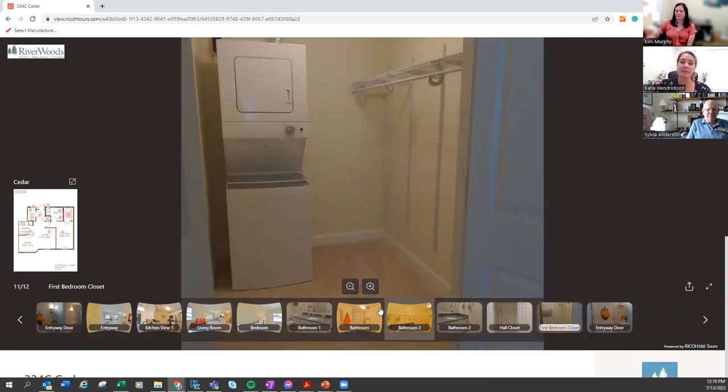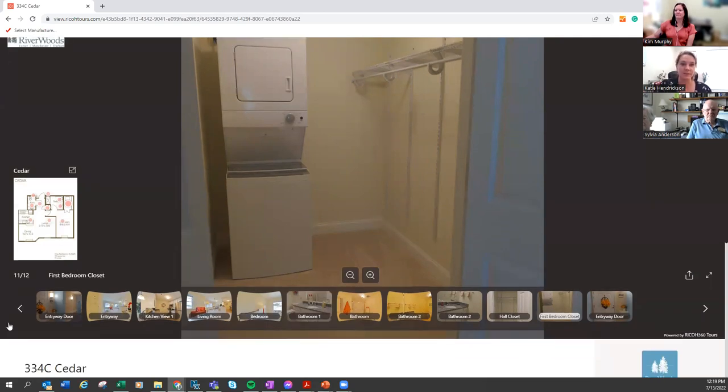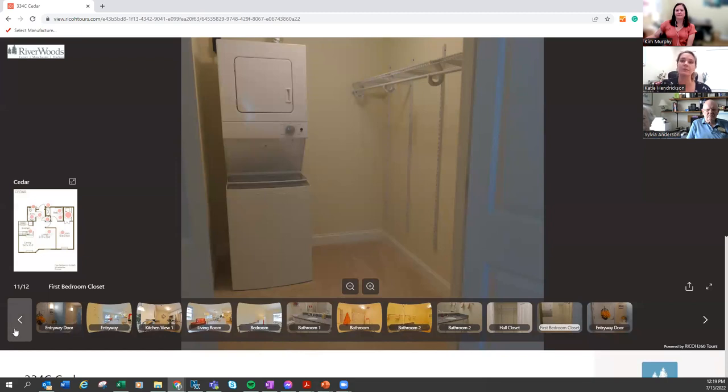This is the closet for the Cedar — this is just one floor plan, so the closets will look different for different floor plans. All of our closets come with washer-dryers, but it's optional. You could remove the washer-dryer for more space and use one of our laundry rooms throughout our community.